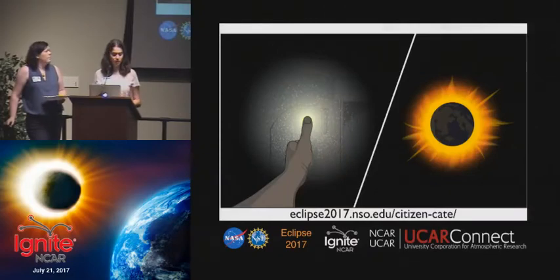So what's there to see with this data? When you use your thumb to block a lamp, light from the lamp scatters off of dust in the room. This is the exact same thing that happens during a total solar eclipse when the moon blocks the sun and sunlight scatters off of the solar atmosphere.